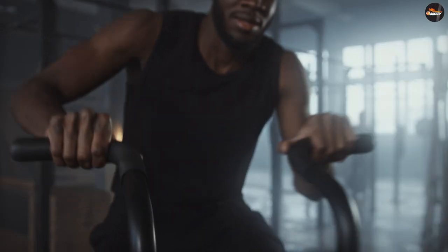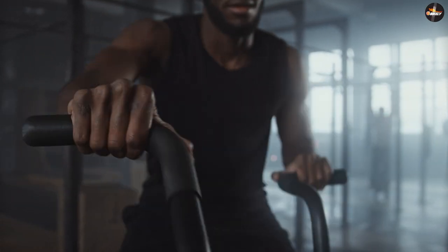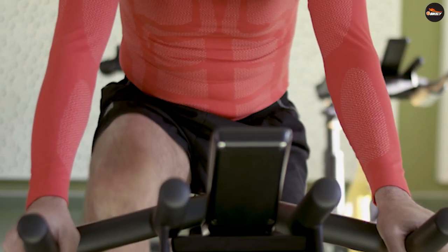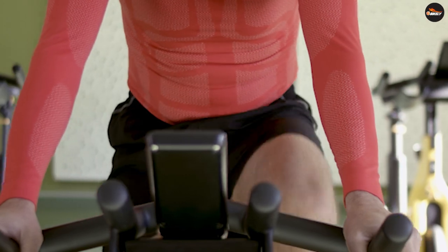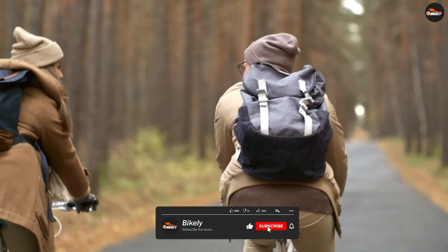People love cycling to have fun, to work out, and lose weight. But most would give up cycling because of pain from the bike seat. Seat pain is really serious and one of the biggest barriers to long distance cycling. Most cyclists would agree that it is tough to find a comfortable bike seat.